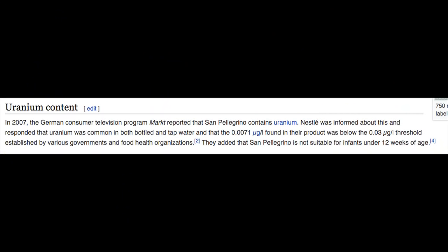Here's something from the San Pellegrino Wikipedia page. The Wikipedia page for San Pellegrino has a section called Uranium Content. In 2007, the German consumer television program Makitz reported that San Pellegrino contains uranium. Nestle was informed about this and responded that uranium was common in both bottled and tap water, and they added that San Pellegrino is not suitable for infants under 12 weeks old. That's not really a good sign.